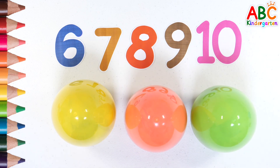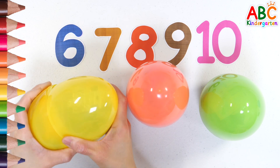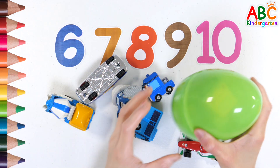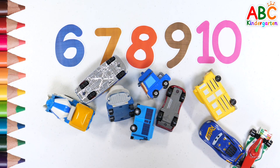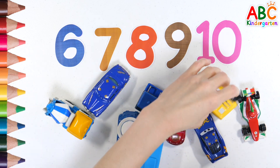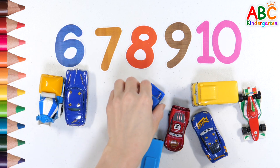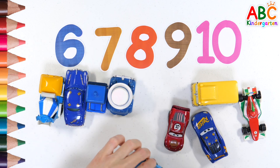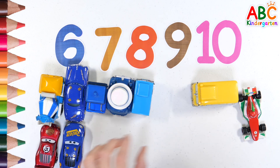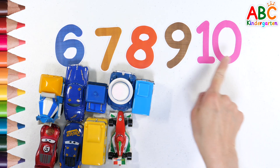What's inside the egg? Shall we count? 1, 2, 3, 4, 5, 6, 7, 8, 9. Find the number 9.